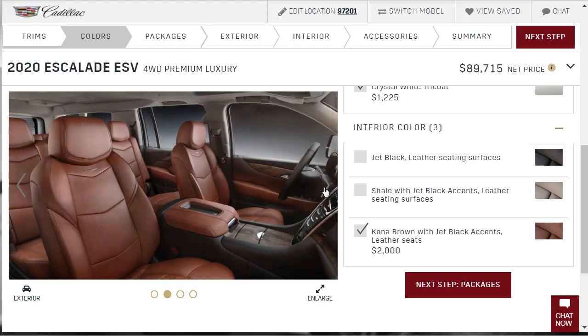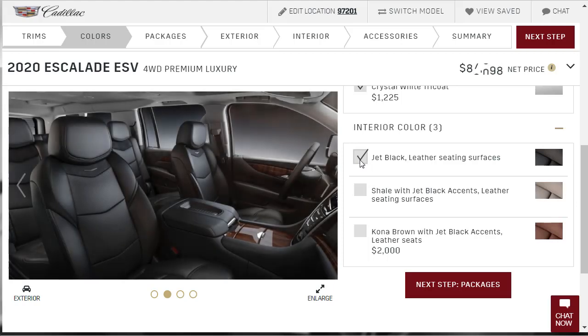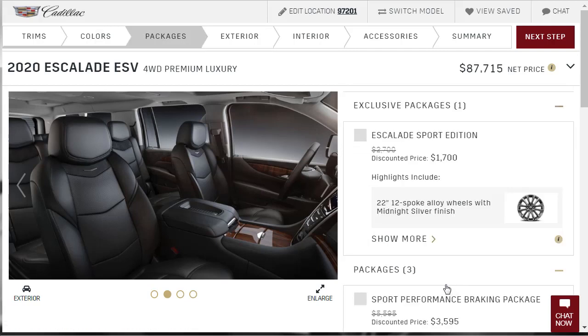Should I jump out of my comfort zone and do the Kona Brown? I'm going to say no — because once you buy the car you can't go back and change it. I'm going with the Jet Black leather.